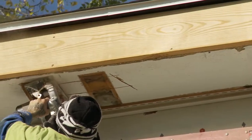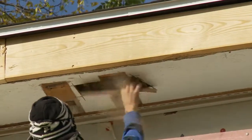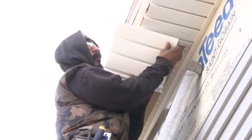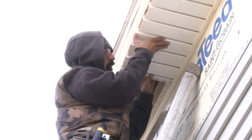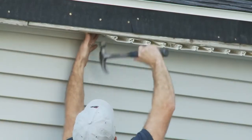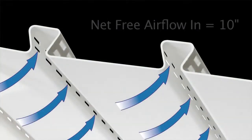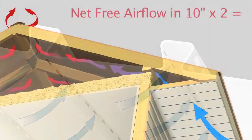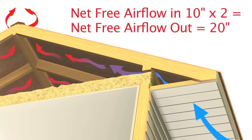One of the things that CertainTeed has — talking about all the parts and pieces — that I think is a great product is a cornice molding at the top. It comes with a product that you can actually run the soffit into. With the soffit, CertainTeed has a great product called InvisiVent. It allows you to have proper ventilation without having perforations in the face, which in rural areas attracts a lot of dirt. You want to have an equal amount of air in as you do out, so the air exchange stays balanced.